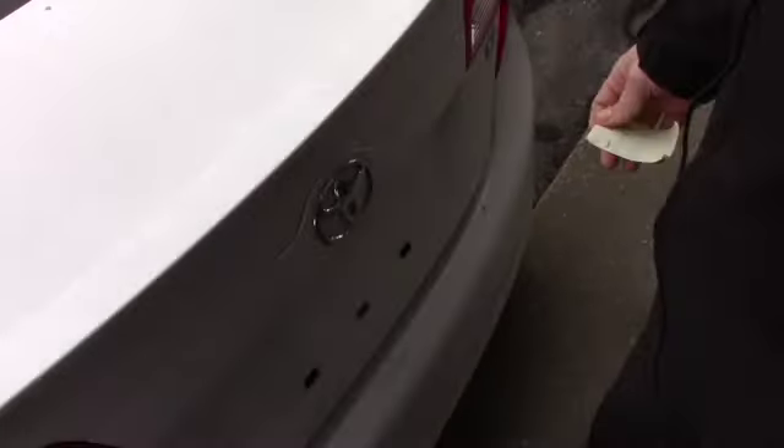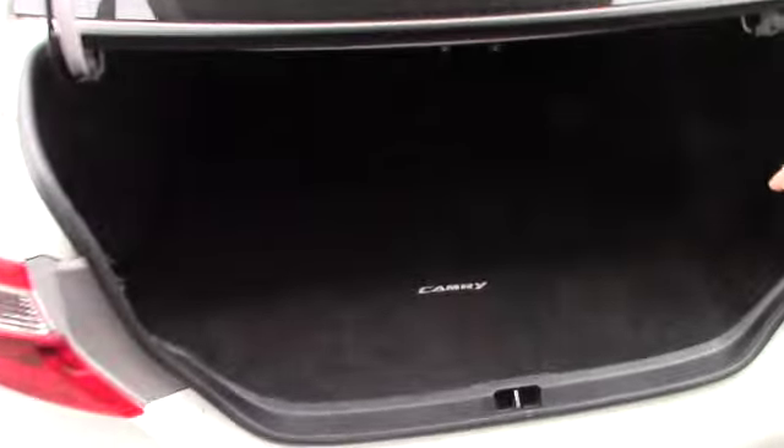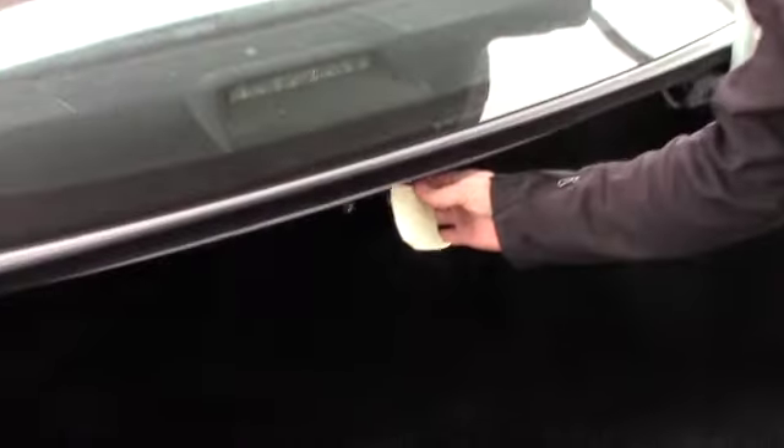You can open your trunk just by your key fob here — just hold it down and it pops right up. The spare tire is underneath this floor mat, but overall you've got a lot of space.